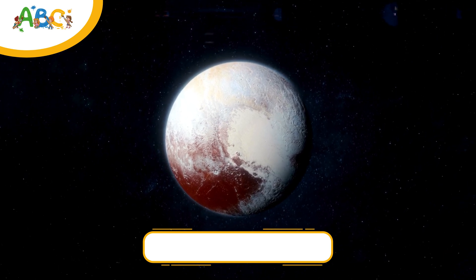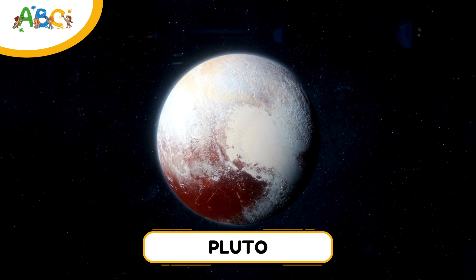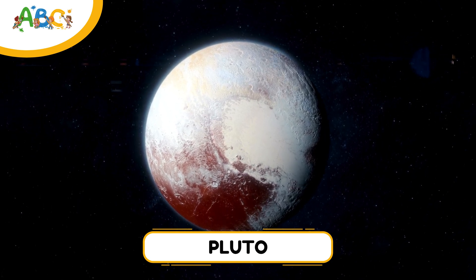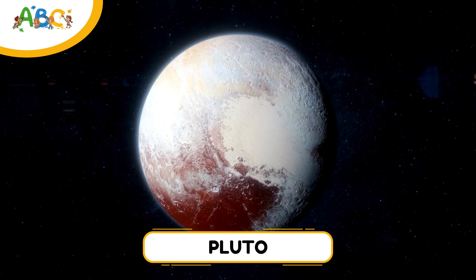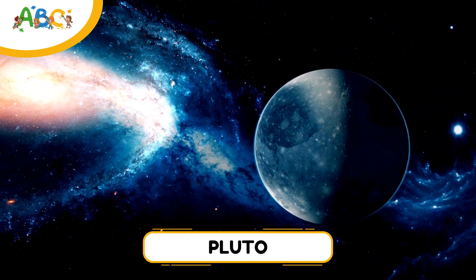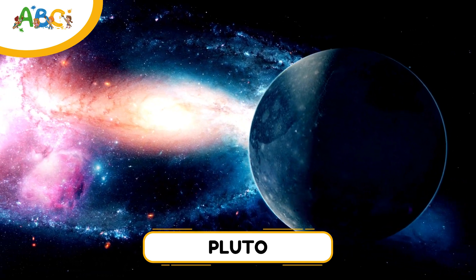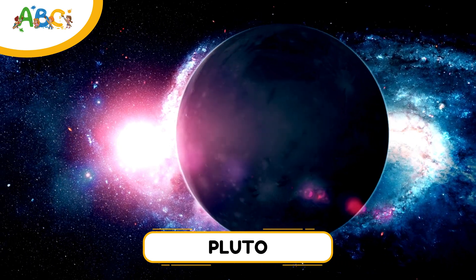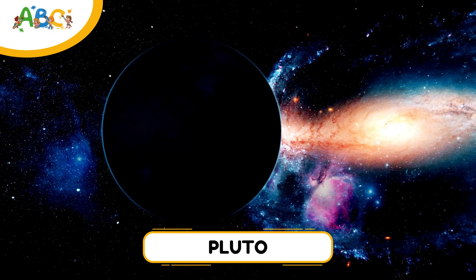Now it's time to meet the five dwarf planets. The first up is Pluto. You might remember Pluto as the ninth planet, but in 2006 it was reclassified as a dwarf planet. But don't worry — it's still cool. Pluto is small, icy, and far away. It has mountains made of ice and a big heart-shaped plane. It also has five moons; the biggest one is Charon, which is almost as big as Pluto itself.